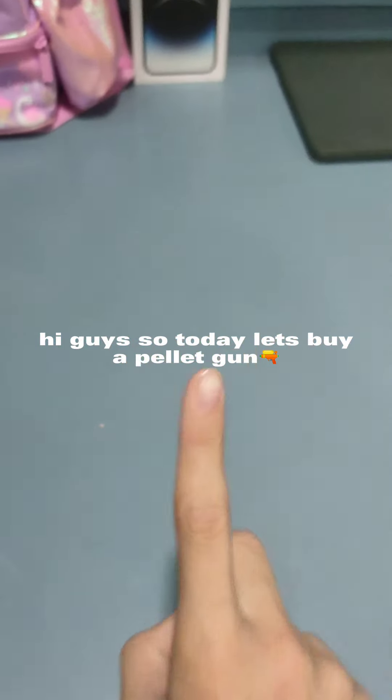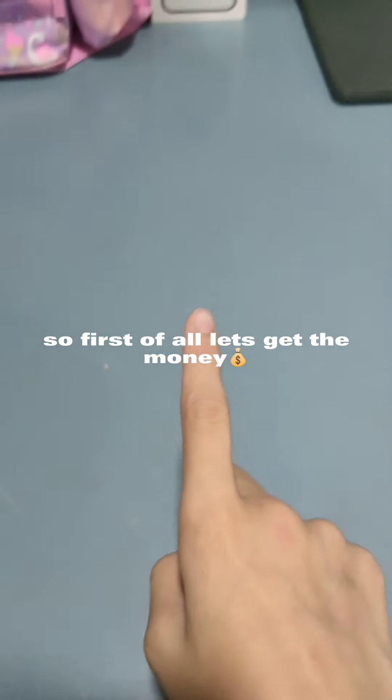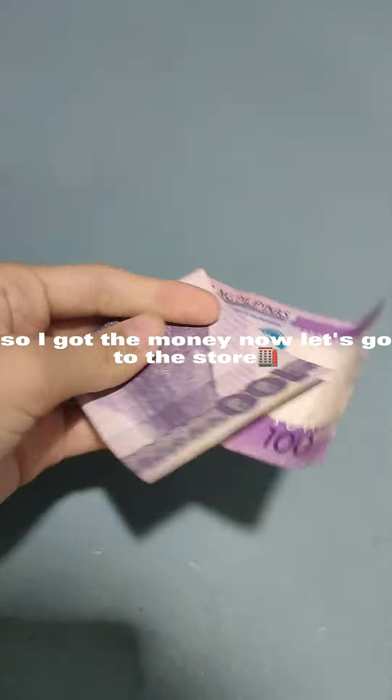Hi guys, so today let's buy a pellet gun. First of all, let's get the money. So I got the money now, let's go to the store.